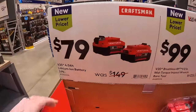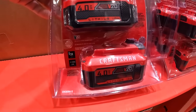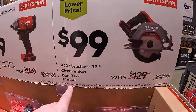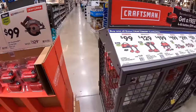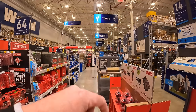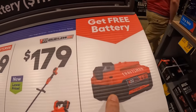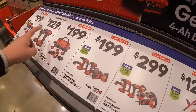From Craftsman, $79 for two 4 amp hour batteries. Also $99 for their brushless RP half-inch mid-range impact wrench, or $99 for their brushless RP circular saw. The best deal here is $129 for their brushless RP drill driver and impact driver with two batteries, charger, and bag — and you get a free 4 amp hour battery on top of that. That's a better deal than the BOGO sale on display.